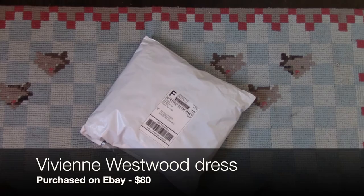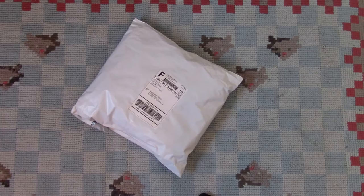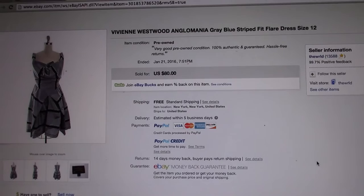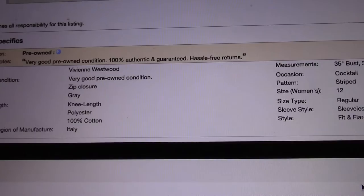I'm really excited because I bought a Vivienne Westwood dress on eBay and it's just arrived. Here's the page on eBay for the dress — you can see that I paid $80 for it, so under $100 for a Vivienne Westwood dress, which is a great deal.